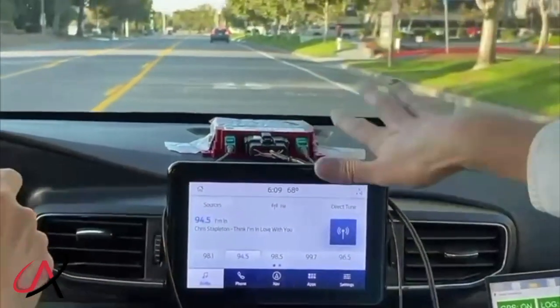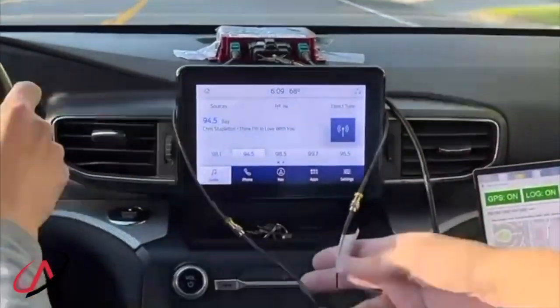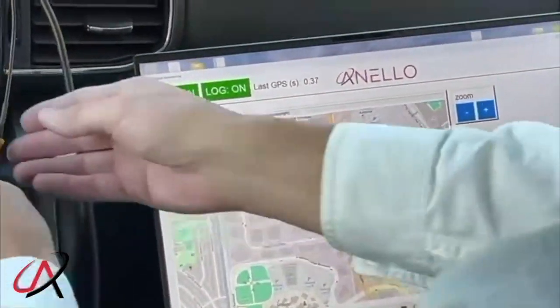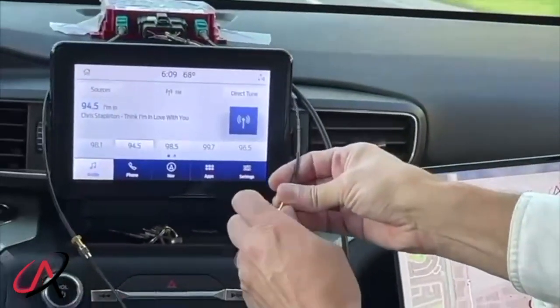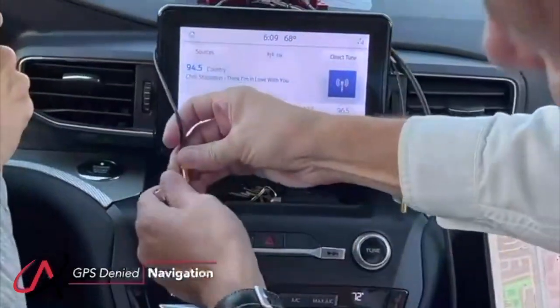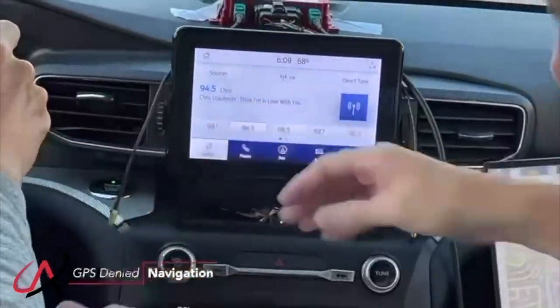We have the NeloG and SS literally taped to the dashboard. This is operating with GPS — you can see us here on the map as we're driving. Now I'm going to disconnect the antennas, which means we're no longer GPS. Whether it's a jammed region or contested, we now have no GPS.